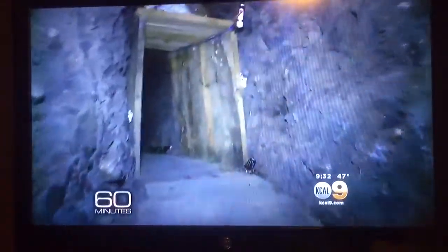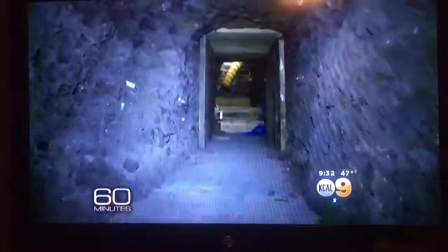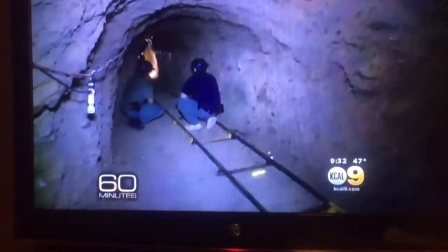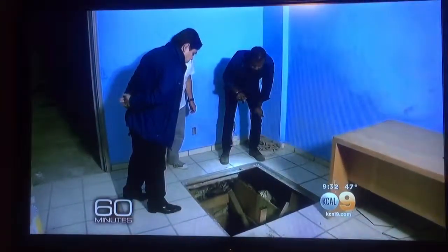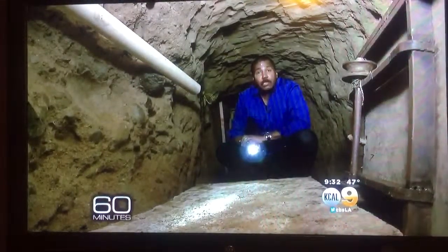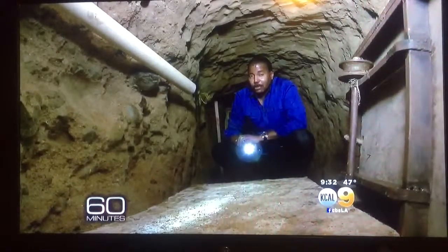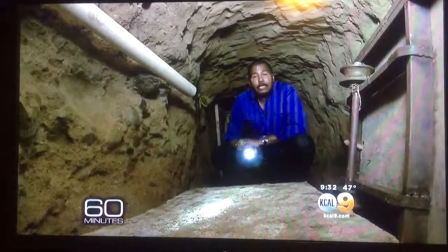Guzman was the first Mexican drug trafficker to hire architects and mining engineers to build elaborate supertunnels, complete with ventilation systems, electricity, and railways to ferry drugs under the U.S.-Mexico border. Mexican authorities led us to a tunnel they found unfinished and just short of the border fence in Tijuana. This tunnel was discovered just a couple of weeks after El Chapo's great escape. His cartel wasn't just focused on building his escape tunnel — they continued building these drug tunnels at the same time.